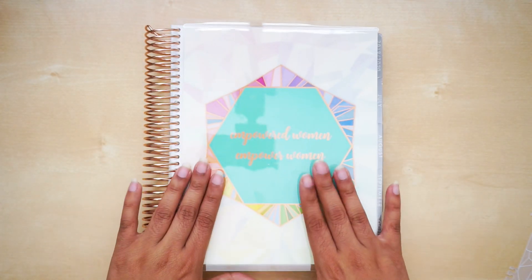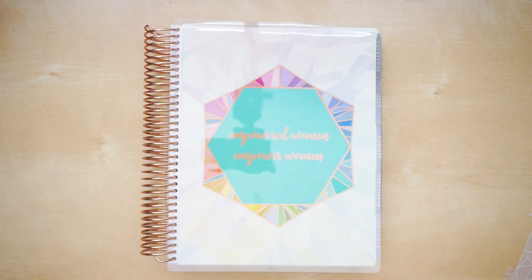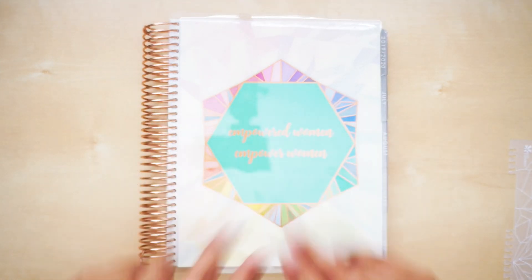Then you go back to your dashboard again with the pretty kaleidoscope and your metallic cover. That was the Erin Condren Life Planner 2019-2020. Thank you guys so much for watching, and I'll see you in my next one!